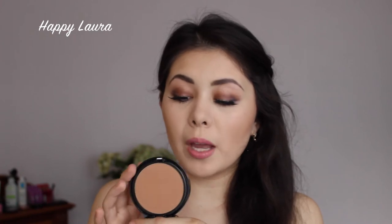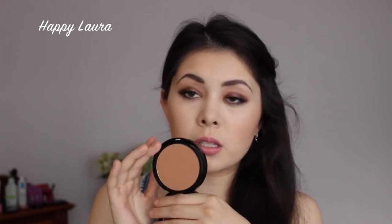My next favorite is a bronzer. I picked this up from Sephora — a friend brought it back for me. It's the Makeup Forever Matte Bronze Bronzing Powder in shade 20, which is the lighter shade. It smells like sour worms, and you use so little product. The color doesn't look artificial at all; it honestly looks like you've been bronzed by the sun.